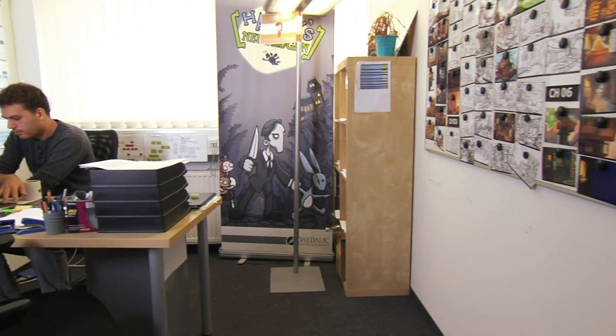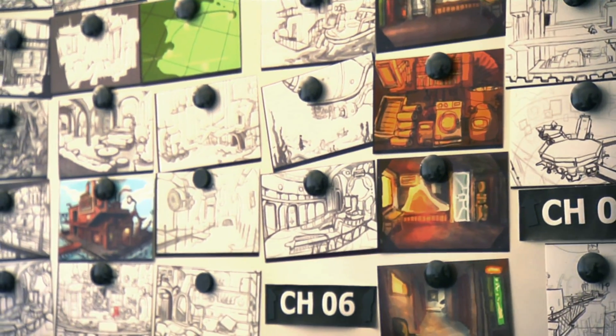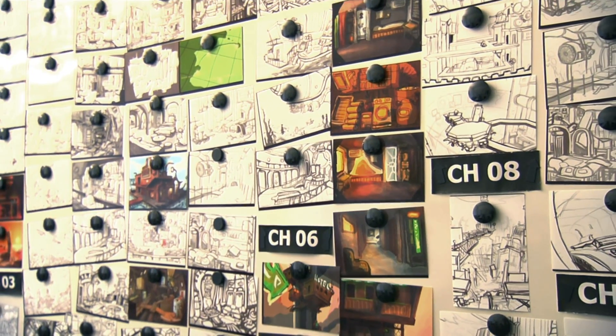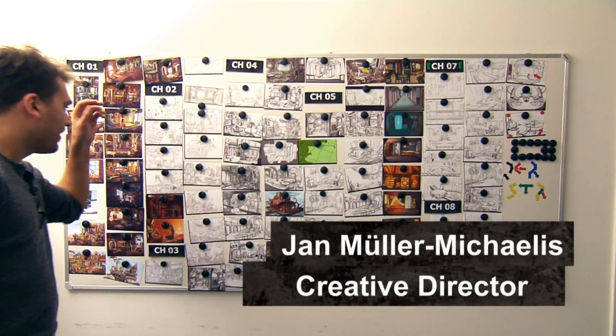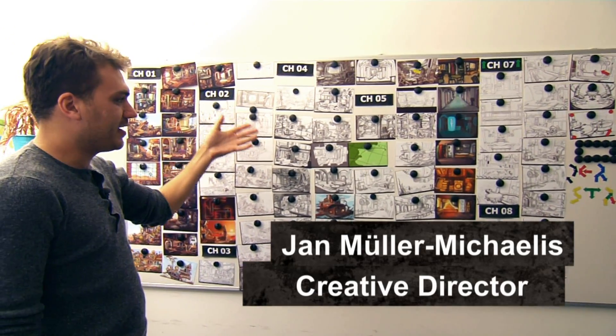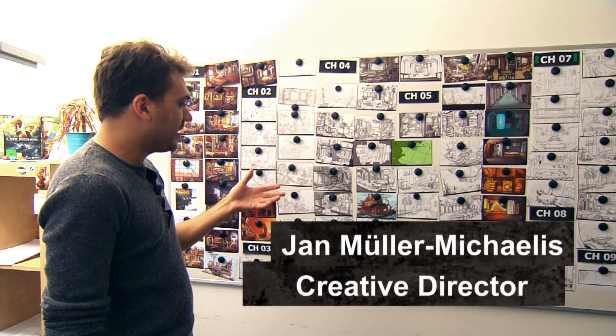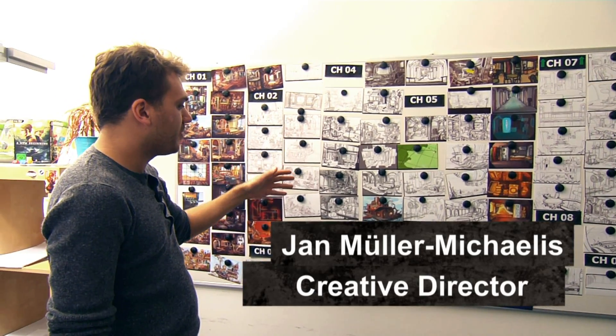Hängt das jetzt hier zum Schmuck oder ist das wirklich auch wie so ein visueller Leitfaden für dich? Das hilft viel bei allen möglichen Besprechungen, einfach die einzelnen Screens im Zusammenhang zu sehen oder halt einfach um was zeigen zu können.